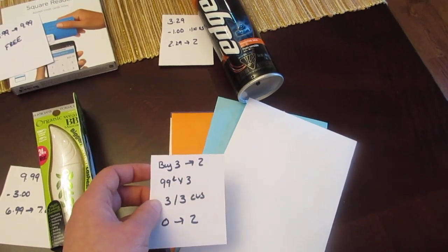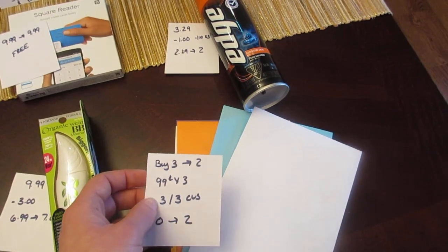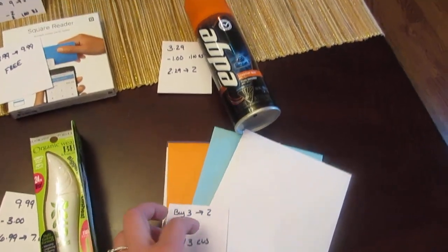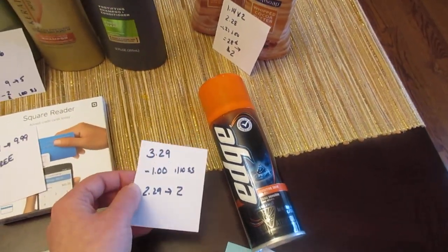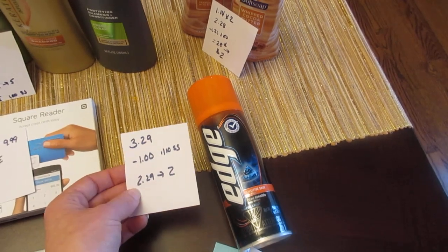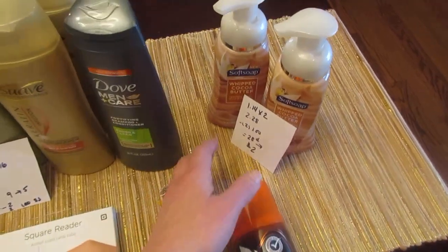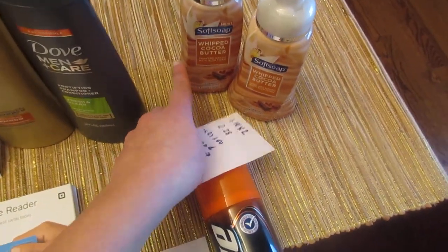The Hallmark cards are buy three, get back $2. The 99-cent cards are working, and there's a $3 off three Hallmark cards coupon on CVS.com — if you print that you pay nothing and get back $2. The Edge shaving gel is $3.29 with a $1 manufacturer coupon from the January 10th insert, so you pay $2.29 and get back $2.